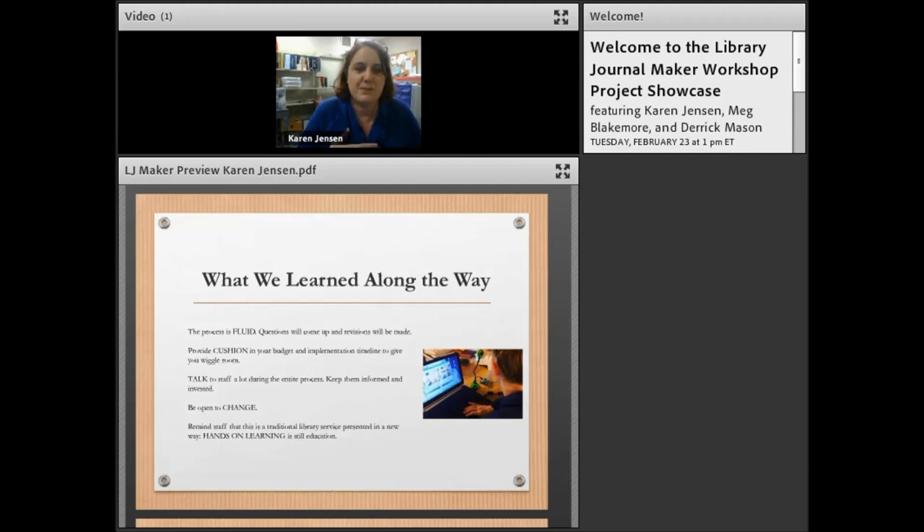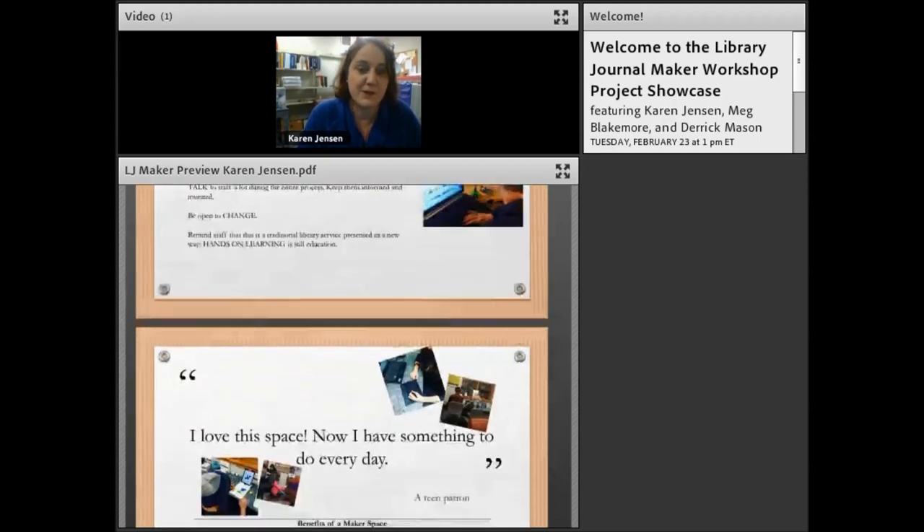What we do is provide people with an opportunity to do hands-on learning that they might not have anywhere else because they don't have access to the technology. People learn in different ways — not everybody can check out a book and learn something. I feel like it's a complementary mission of the library, and I learned that in the workshop and was really able to help sell my staff on it. That has been going really well.